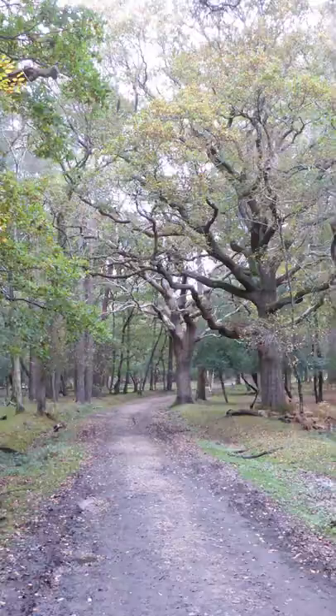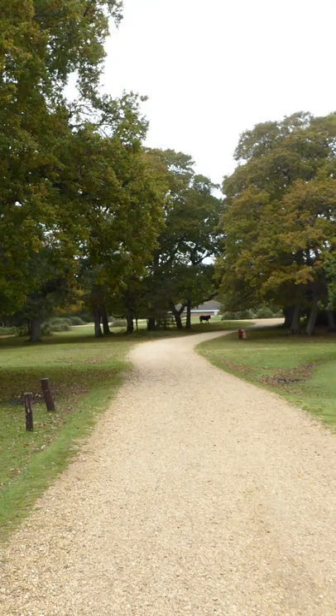You will also see ponies grazing on the heathland and in the campsite, plus cattle grazing on the greensward.